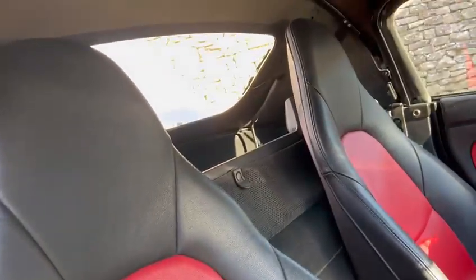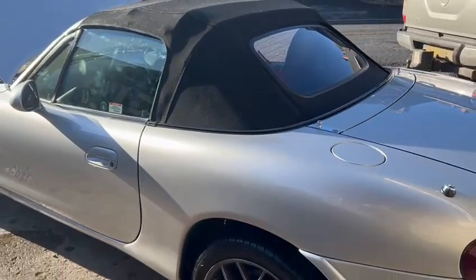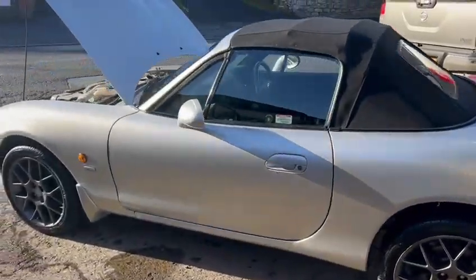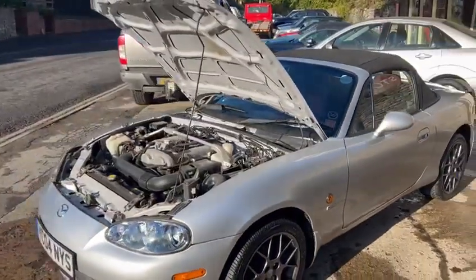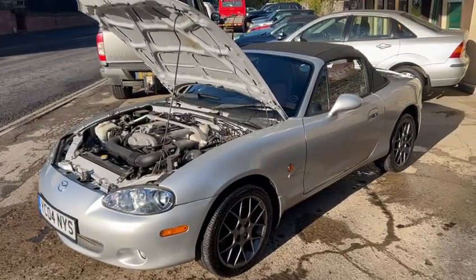Really, really straight car this — well worth coming down to have a look at, guys. Seals are superb there. Really, really well looked after car, done no miles at all really. Get yourself down to Thornton Dale, guys, come and have a look, see what you think — you will certainly be very impressed with it. Lovely car.